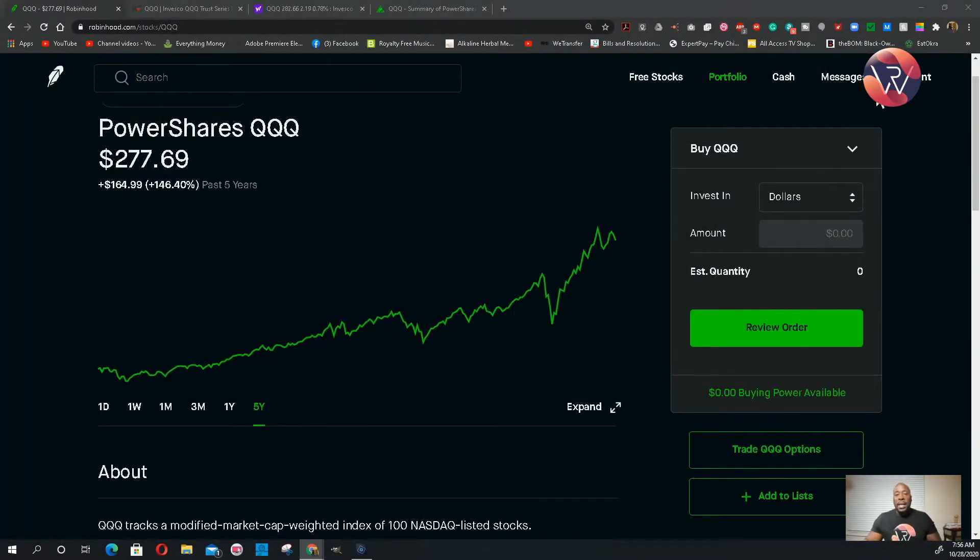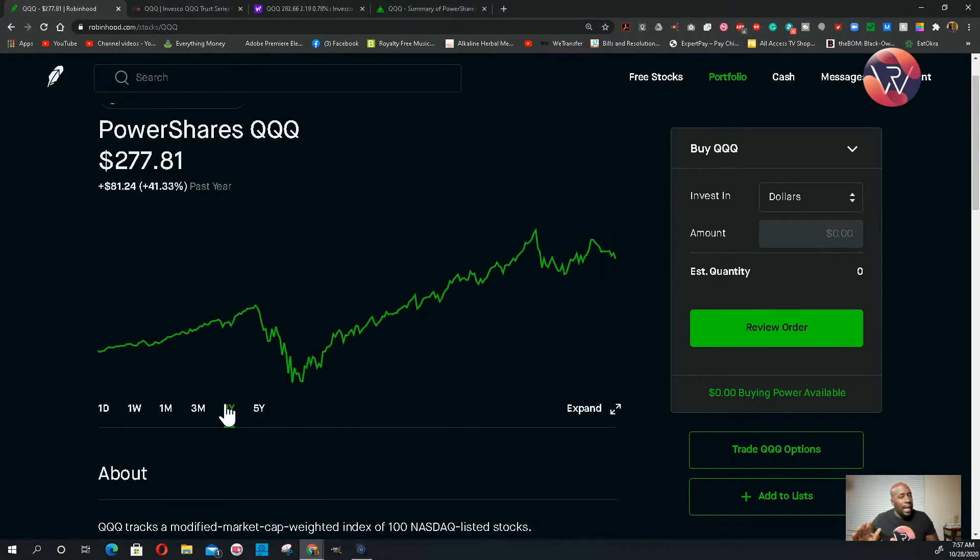Power Shares Triple Q, also known as Invesco. The official name of this stock is Invesco Triple Q Trust Series One, but some people just call it Power Shares Triple Q. We're going to get into it: over the past five years, this particular ETF has been up 146%. Don't look at the stock price — I cannot say this enough — because it's still worth being part of your portfolio. I'm going to invest in some of this today, and I'm not going to buy an entire share.